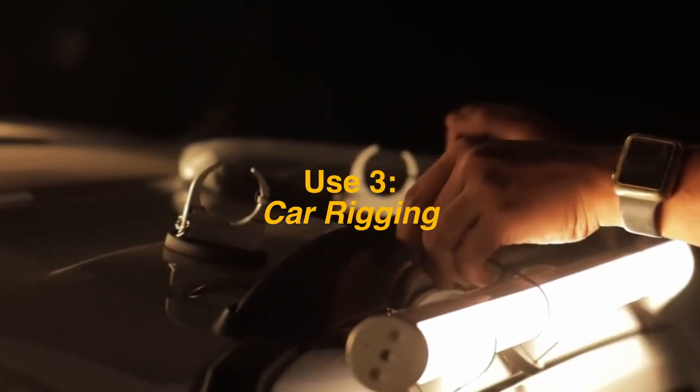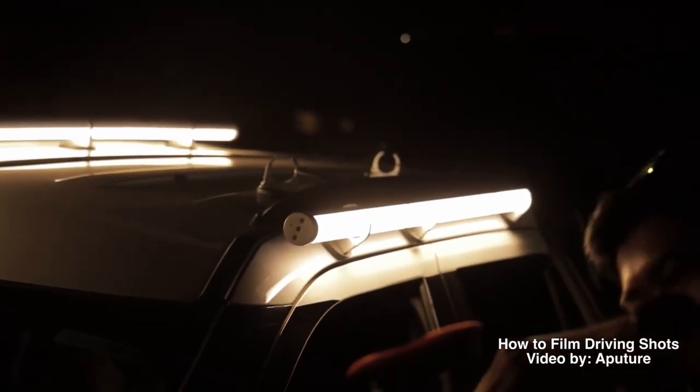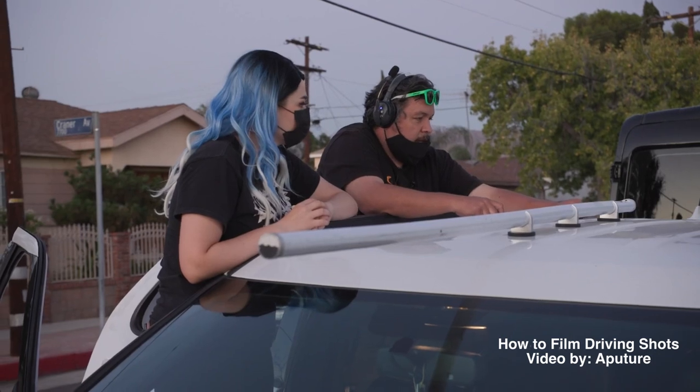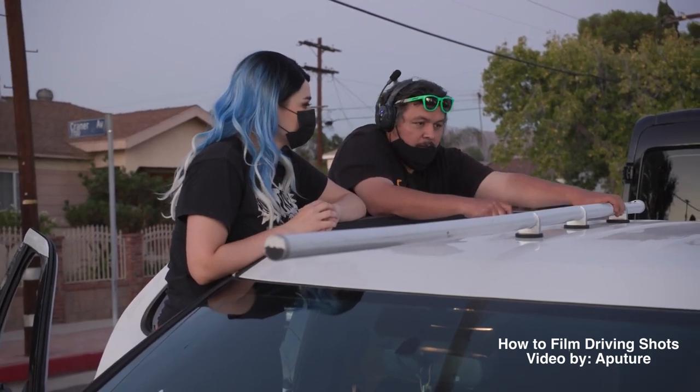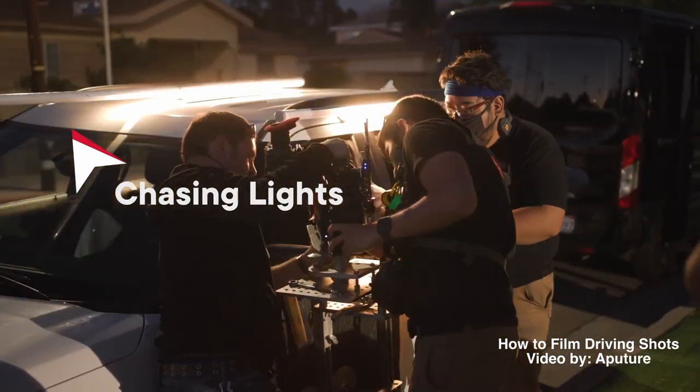Use number three: car rigging. Another great way I've seen them used is by rigging them to moving vehicles. Shooting car stuff can be difficult because it requires rigging and knowing how to do it safely. A lot of car shots today utilize Astera Tubes because you're able to do a chase effect and have them look like real street lights passing by. You don't even have to run a cable to these lights and figure out how to power them.